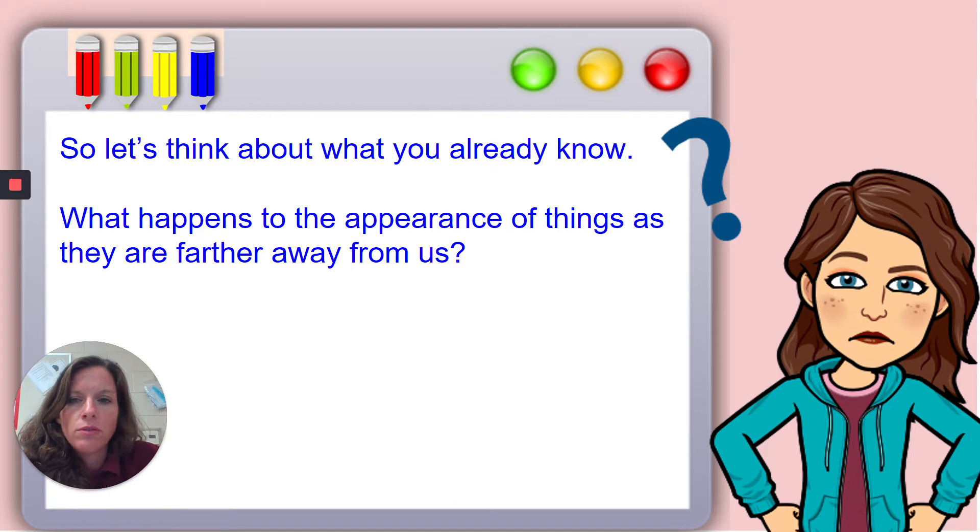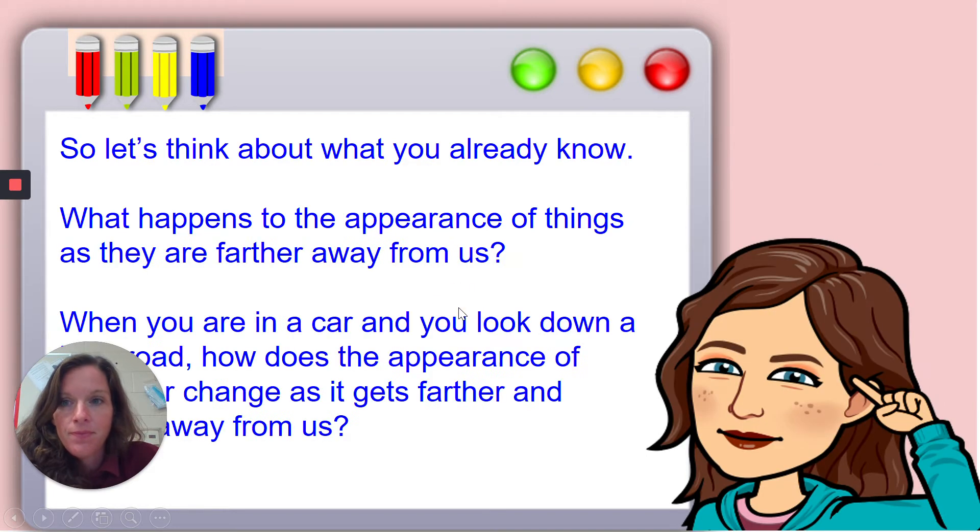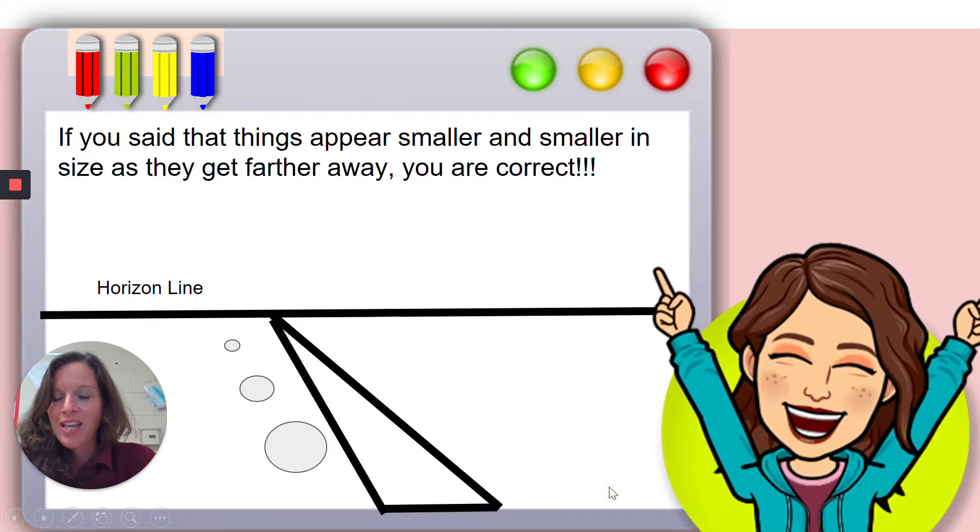What do you already know? What happens to the appearance of things as they are farther away from us? Think about when you're in a car and you look down a road far, far away — that very last car compared to the car closest to us. How does the appearance of that car change as it gets farther away? If you said that things appear smaller and smaller in size as they get farther and farther away, you are correct.